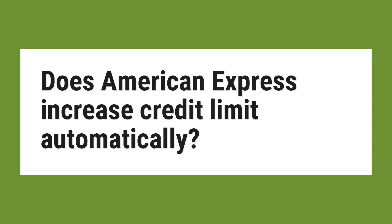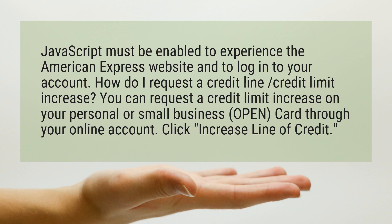Does American Express increase credit limit automatically? JavaScript must be enabled to experience the American Express website and to log into your account.